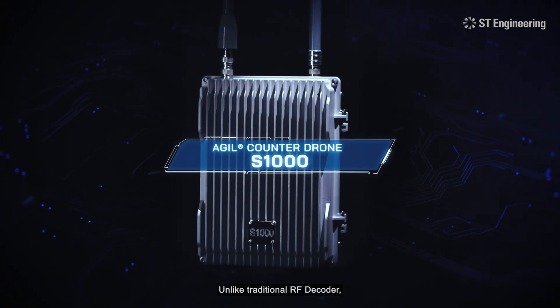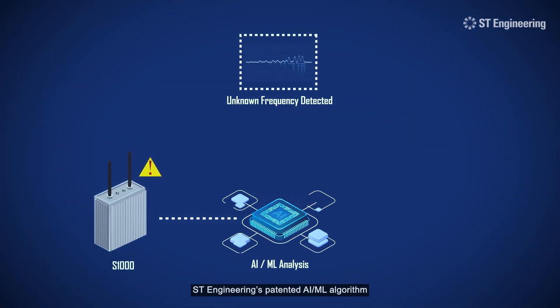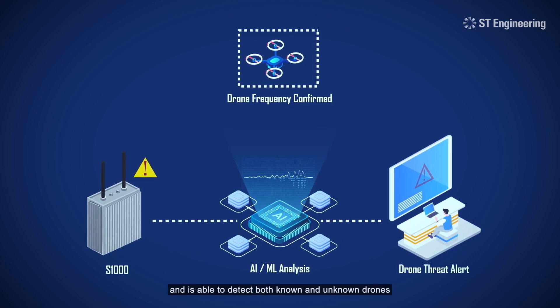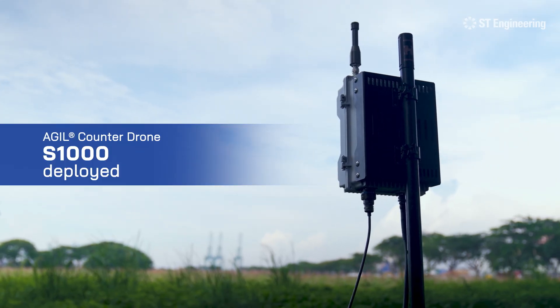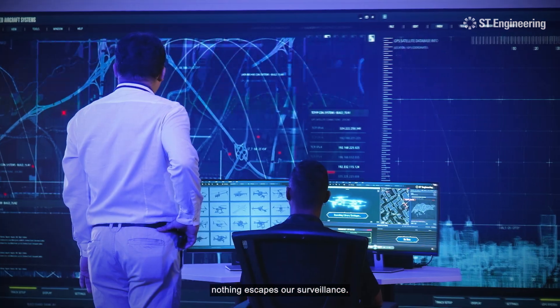Unlike traditional RF decoders, ST Engineering's patented AI/ML algorithm recognizes drone-like waveforms and is able to detect both known and unknown drones based on these unique signatures. With this newest upgrade to aerial security, nothing escapes our surveillance.